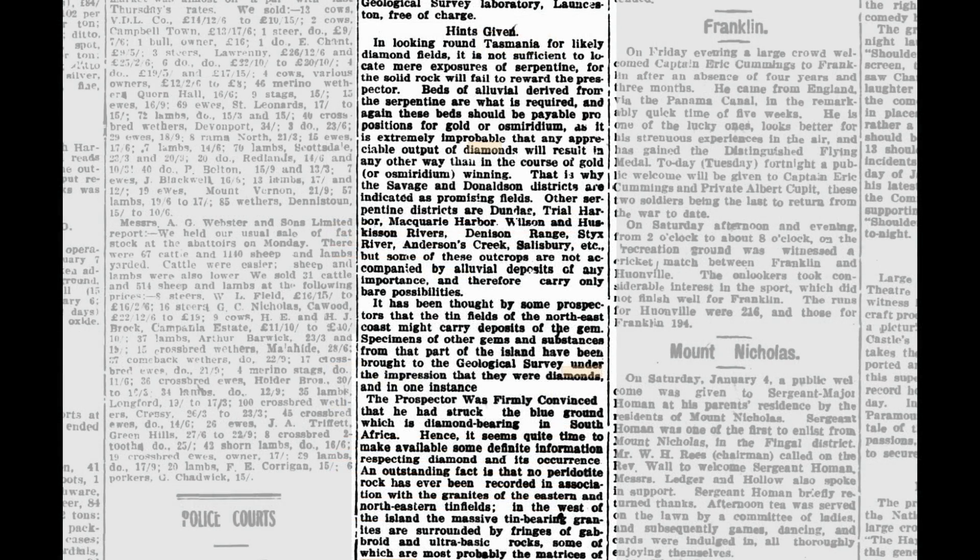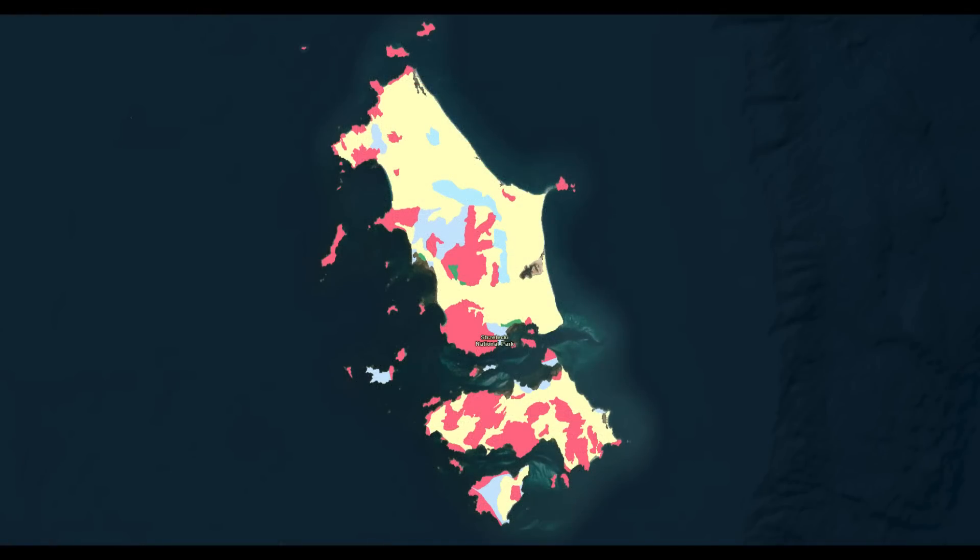By 1919, the geology of diamond fields had been more thoroughly established thanks to the African diamond rush in South Africa. Geologists knew that ultramafic rocks — specifically kimberlite — hosted diamonds, and that not a single trace of this rock existed in or around Flinders Island, which is composed of sediments and granites. So where did these beautiful topaz gemstones come from? From the ancient magma that now exists as solidified granite on the island.